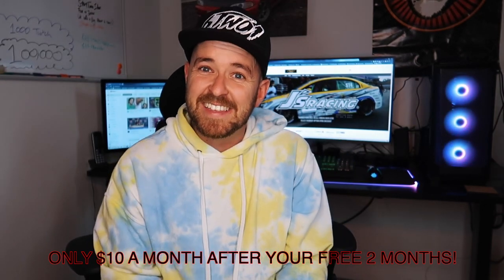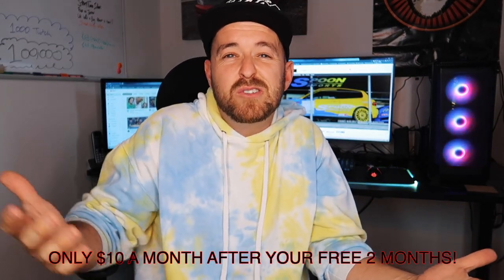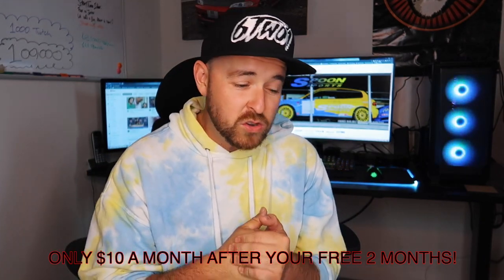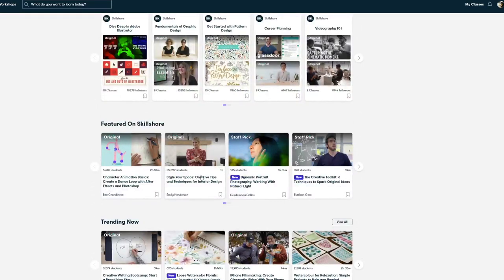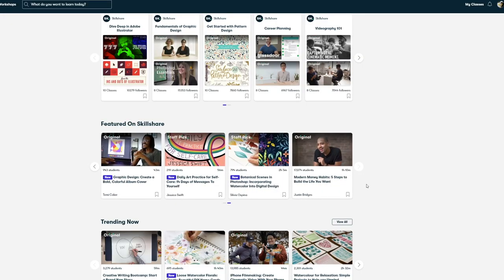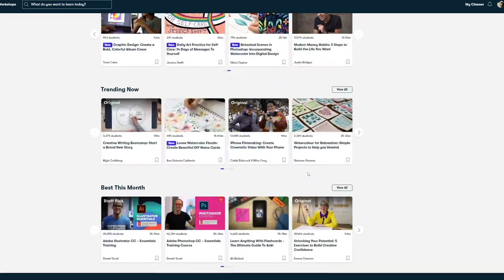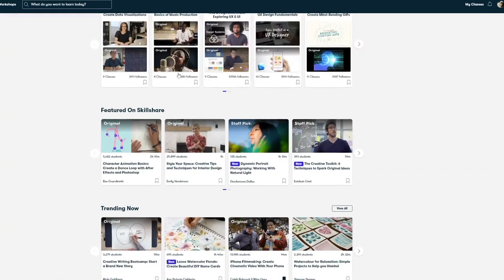I'm genuinely excited to do this advert because I actually use this website — it's crazy that they've asked me to do this. You might be thinking you're not even a YouTuber, why would you want this? But it's not just for YouTube. It's for creatives and curious people alike — lifelong learners, beginners, pros, dabblers, and masters. Classes are under an hour so they fit in with your schedule.